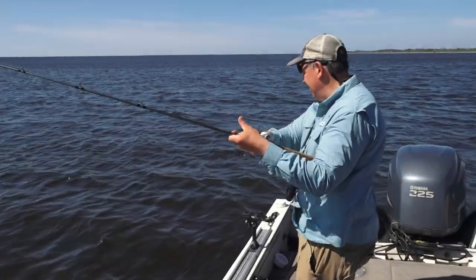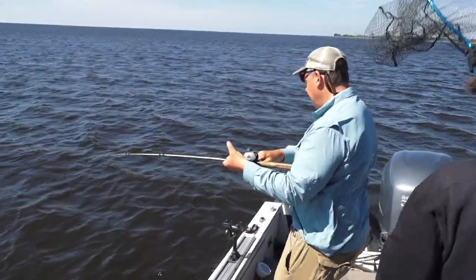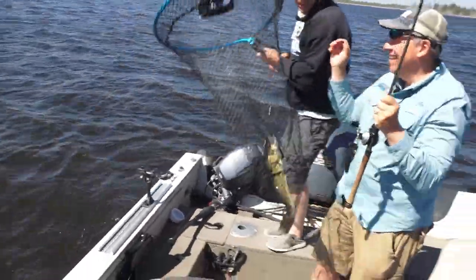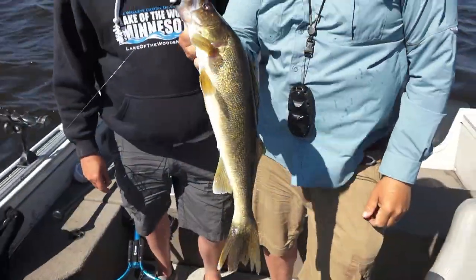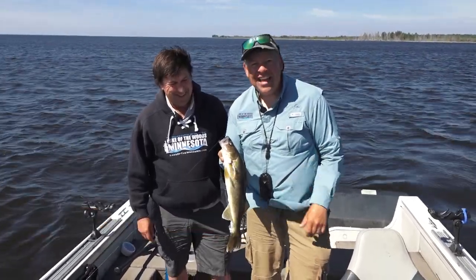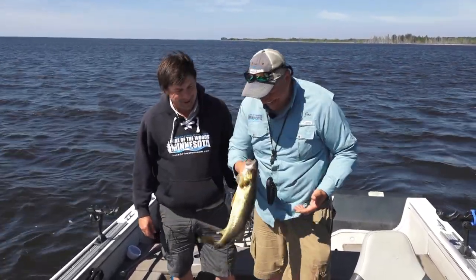Fish! Nice. Grab you the net, Joseph. Nice. There it is. Beauty. It is nice, nice one. Let's get that out of the net. Hey, how you doing everybody? Joe Henry, Lake of the Woods Tourism. I'm with my good buddy Greg Jones of Midwest Outdoors. And we are out on the walleye capital of the world, Lake of the Woods today. And Greg, we literally just dropped in — fish in less than five minutes, that's for sure. You can see them on the graph.